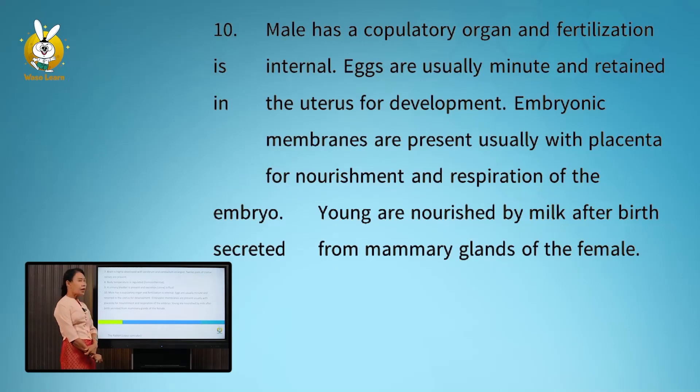Number nine: there is a copulatory organ and fertilization is internal. Eggs are usually minute and retained in the uterus for development. Embryonic membranes are present, usually with a placenta for nourishment and respiration of the embryo. Young are nourished by milk after birth, secreted from the mammary glands of the female.